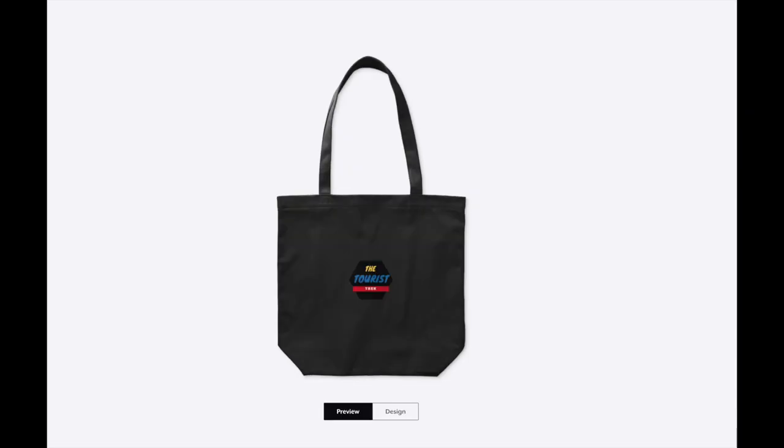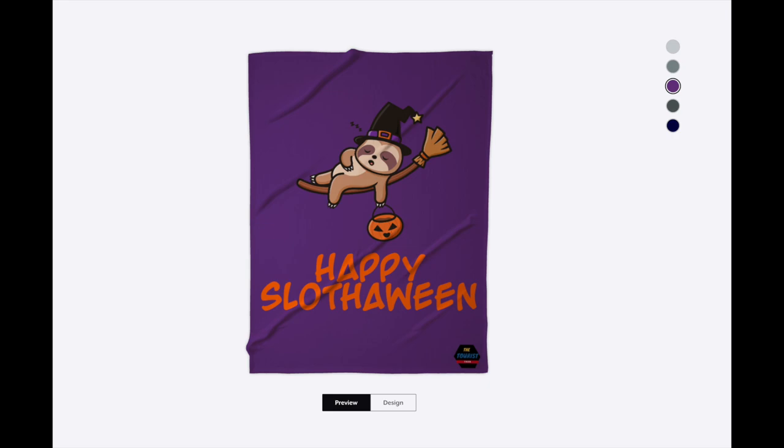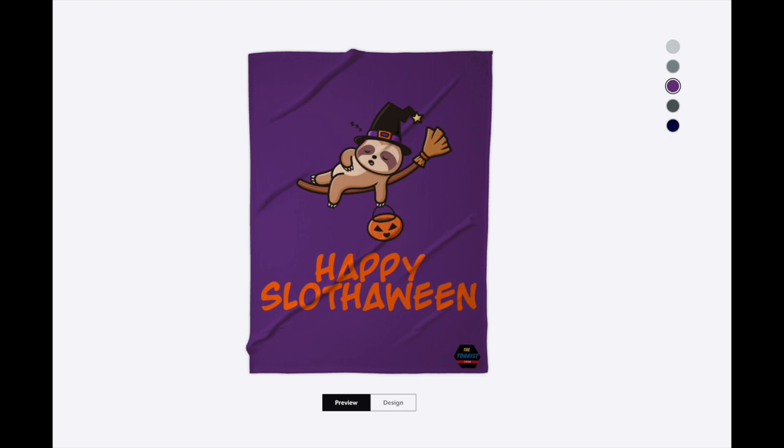The logo on the bag is not too big — we didn't want to go over the top with the logo, though we did go over the top with the sloth. 'Happy Slothoween' is available in black. We even have a fleece blanket that says 'Happy Slothoween,' so if it's chilly you can stay warm.